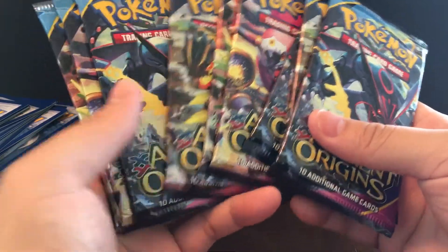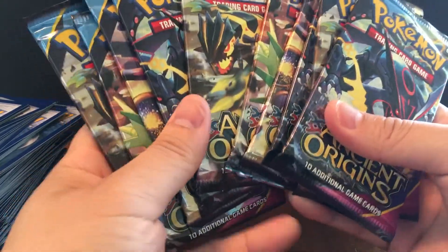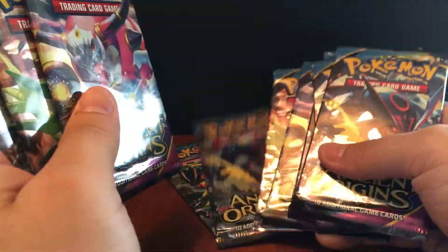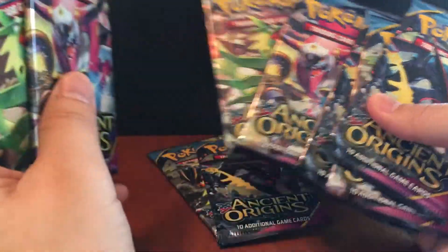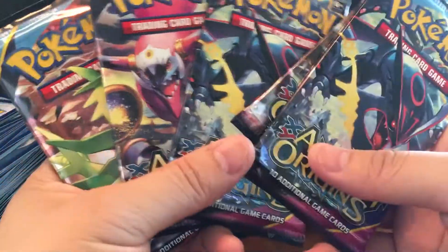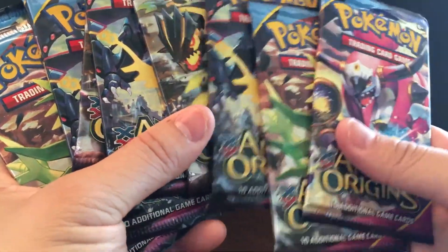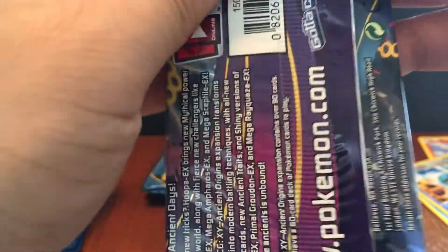Ten packs left. I'm thinking of keeping one of each pack artwork — the Rayquaza and Groudon artwork really looks nice. Should I keep one of each? I know that would throw off our statistics, but I think it'd be kind of cool. Out of these next two packs, if we get another EX, I think we'll meet our quota.